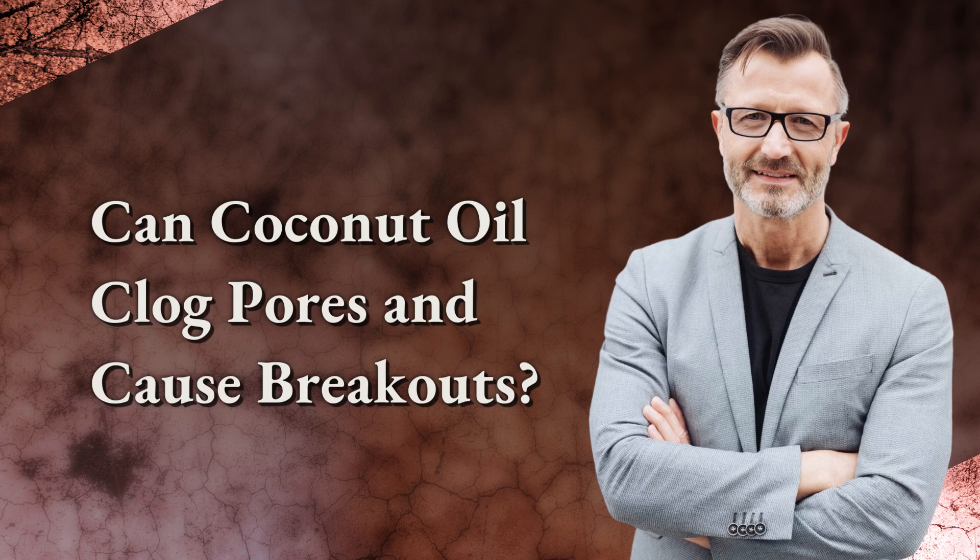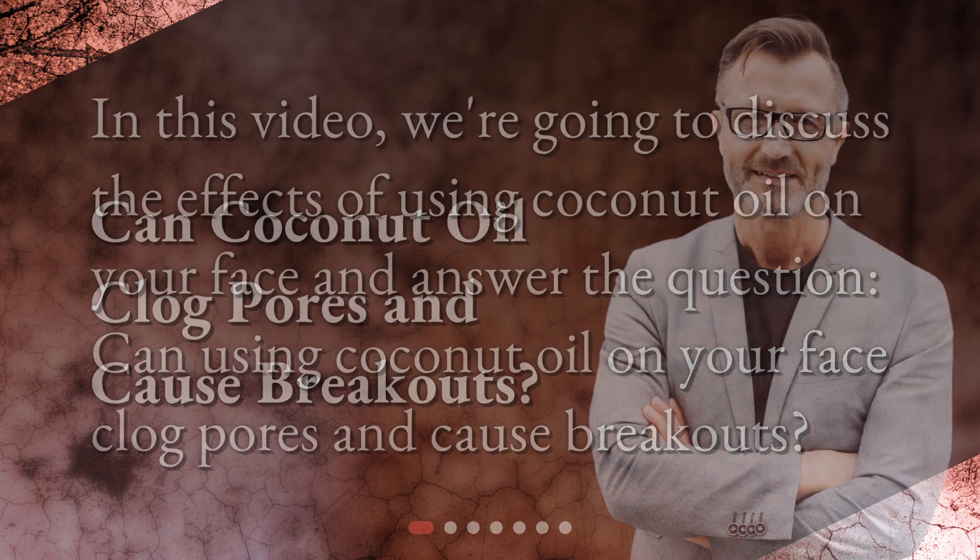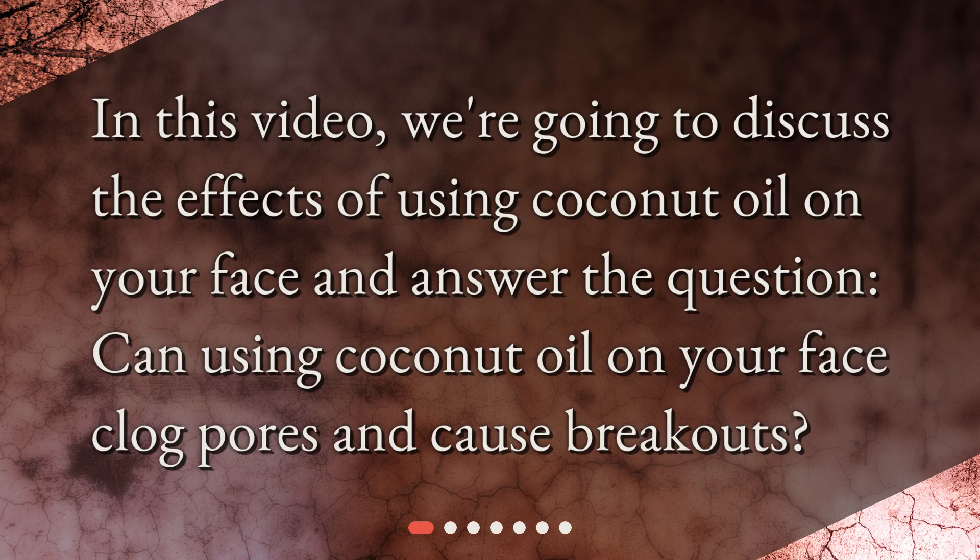Can coconut oil clog pores and cause breakouts? In this video, we're going to discuss the effects of using coconut oil on your face and answer the question: can using coconut oil on your face clog pores and cause breakouts?